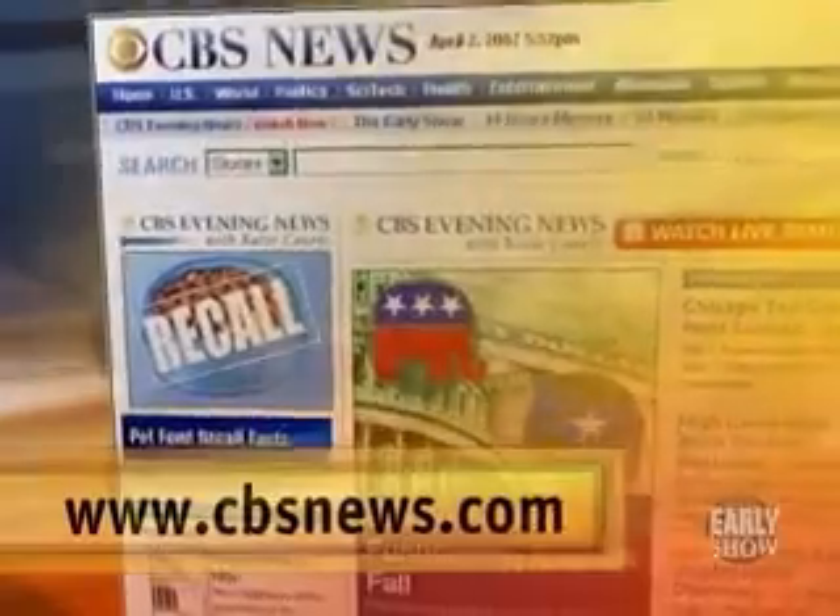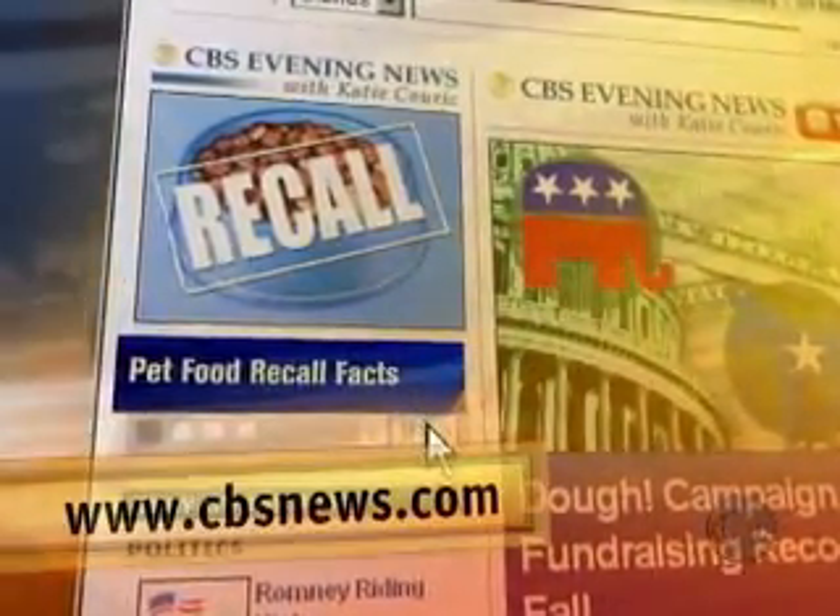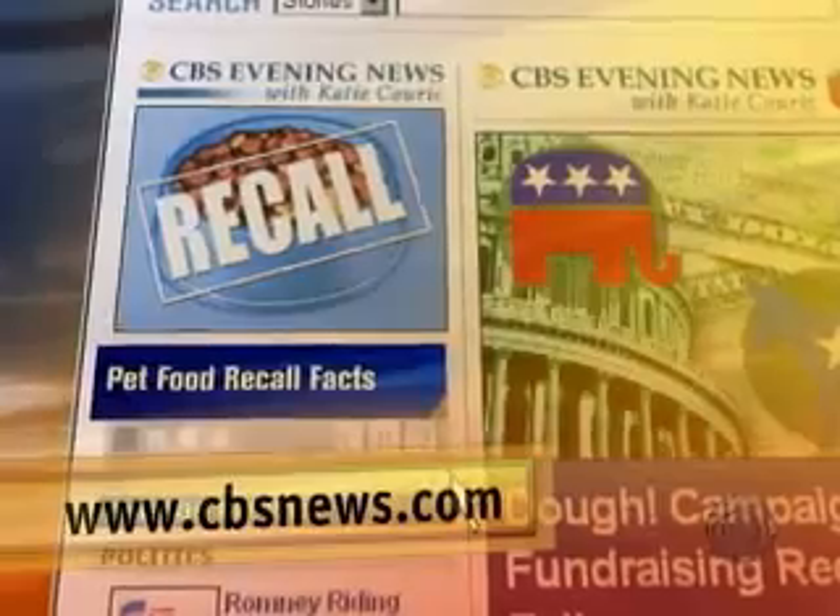As we noted earlier, the recall of contaminated pet food keeps getting bigger and bigger. The FDA is now blocking a Chinese company's exports of an ingredient that's been found in all the tainted food. And then late last night, a new recall has been announced for some Dingo brand foods. You can learn more about that warning on our website at cbsnews.com.